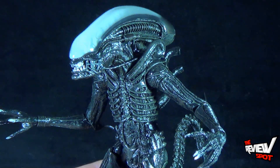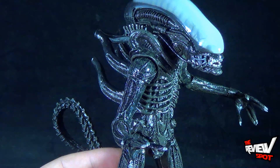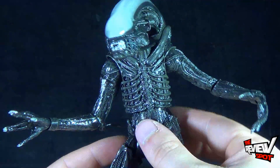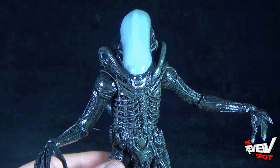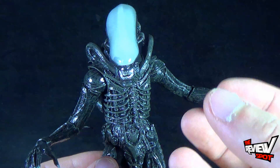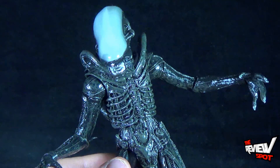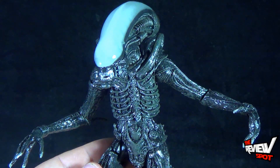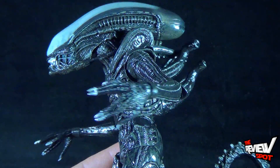It takes nothing away from the rest of the detail we see in this figure, because once again, just the level of detail, the level of sculpt, the level of paint that NECA put into it is just incredible. I'm also loving the fact that as NECA broadens their spectrum of how they can produce their toys, they're starting to give us things we didn't get before. One of the things we can benefit from with a figure like this is an added level of articulation. This figure has a ton of articulation — I'll get into that in a second.